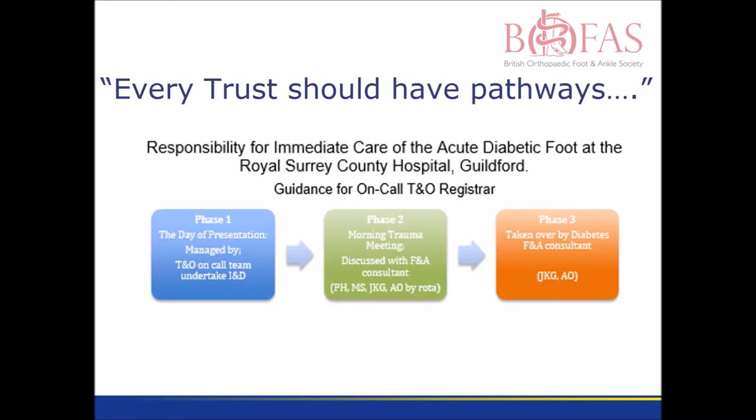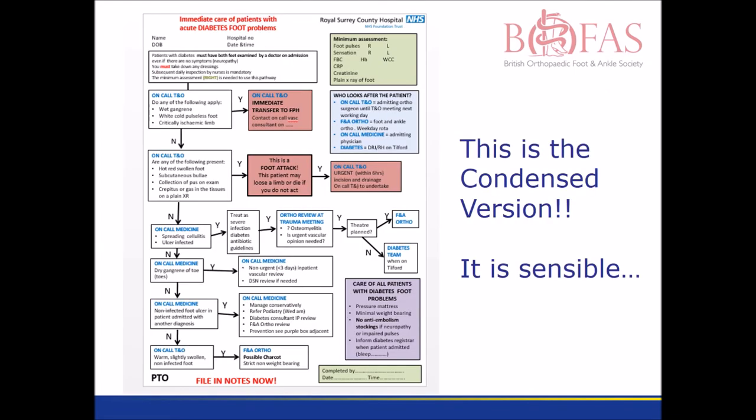NICE guidance has emphasised that every trust should have pathways. This is the pathway we use locally. It contains an awful lot of information, but the important bits pertaining to emergency care are highlighted in red.